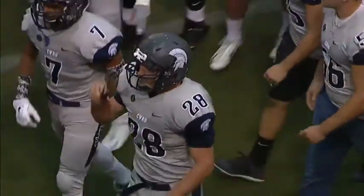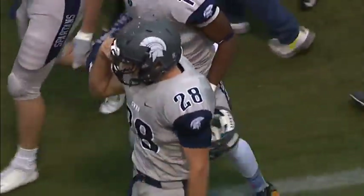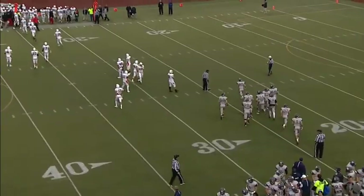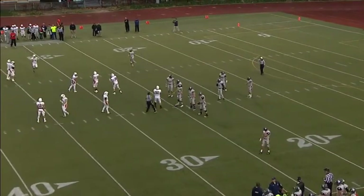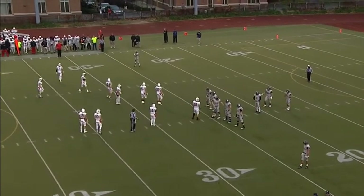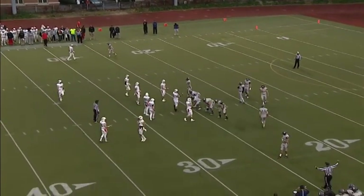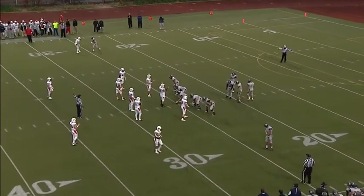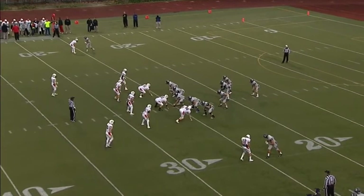That is exactly the way you want to start off this football game — make a statement on fourth down. Washington and Jefferson has converted over 50% of their fourth down plays, and you got one of the top tailbacks in the league and you get to him early. That's how you stop one of the top-tier running backs in Division III football — you put a body on him, you get two of them on him, and then you get yourself the football back.